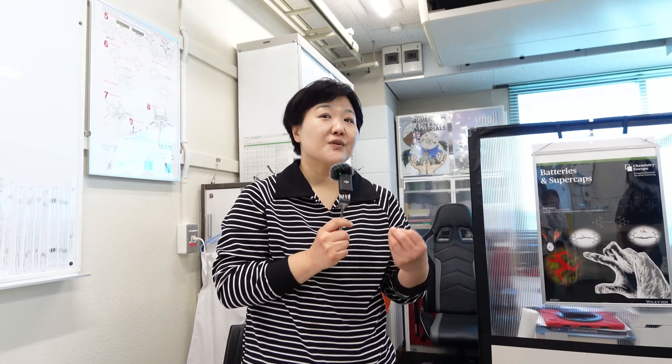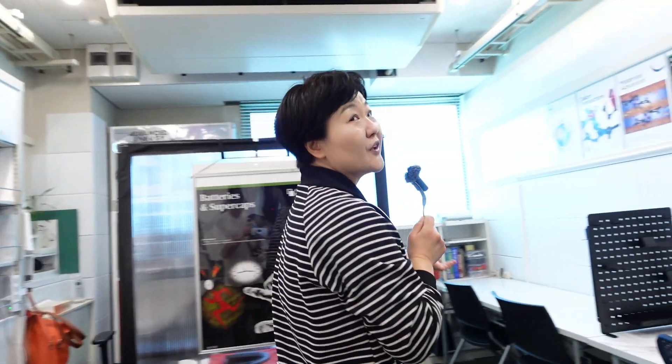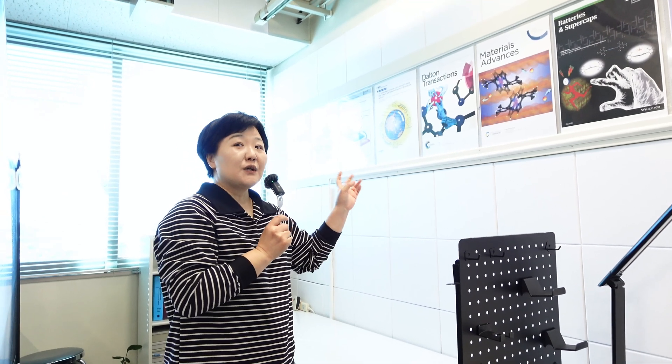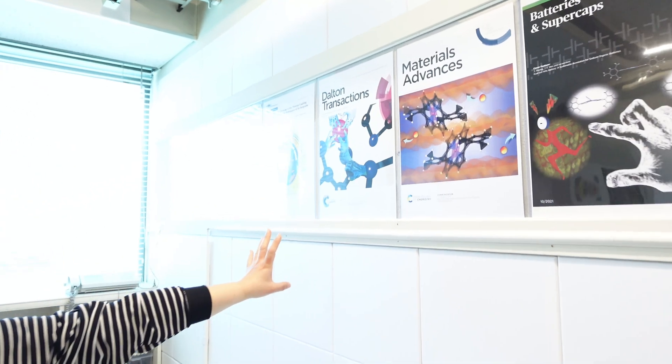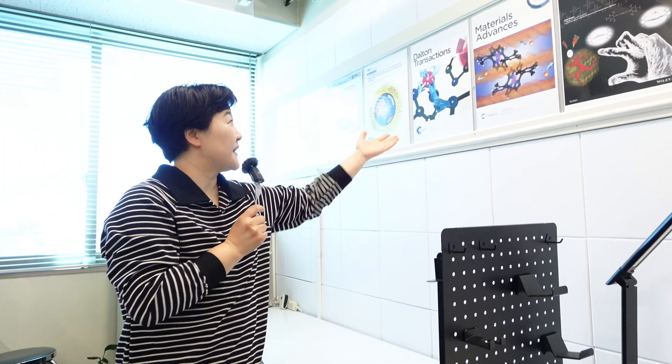Here is the example of one student who finished his bachelor's degree from the Nagoya University Research Program. Right after, he advanced to graduate school at MIT. And before going to MIT, he made a publication with me. And now he's doing a postdoctoral fellowship at Harvard University.